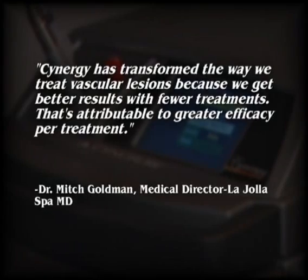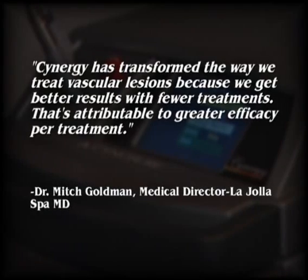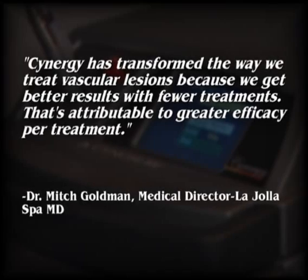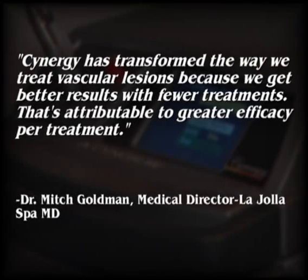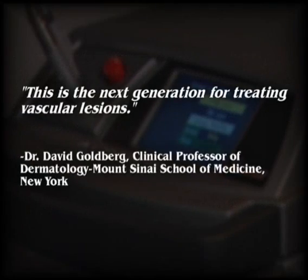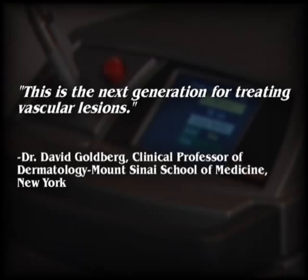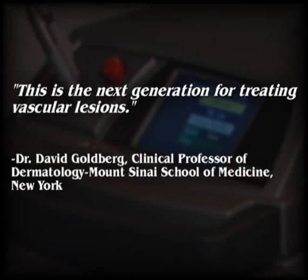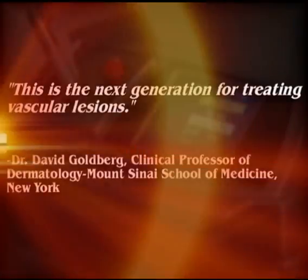Dr. Mitch Goldman, Medical Director of La Jolla Spa MD says, 'Synergy has transformed the way we treat vascular lesions because we get better results with fewer treatments — that's attributable to greater efficacy per treatment.' Dr. David Goldberg, Clinical Professor of Dermatology at Mount Sinai School of Medicine in New York says, 'This is the next generation for treating vascular lesions.'